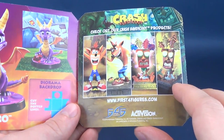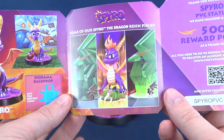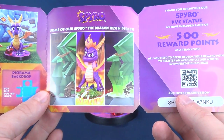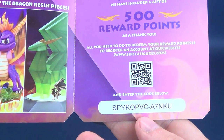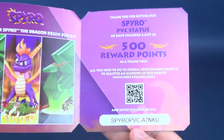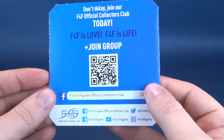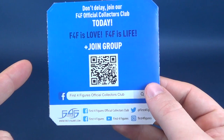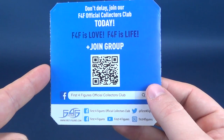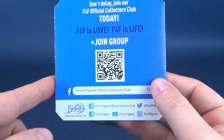You can see there's an upcoming release of several Crash Bandicoots, and also some upcoming releases for Spyro as well. There is also a rewards points card — thank you for buying the Spyro PVC statue, they've included a gift of 500 points. Feel free to use that and get yourself a statue. On the back you can also join the F4F First Four Figures Official Collectors Club — F4F is love, F4F is life. Join the group, there's a QR code right there.